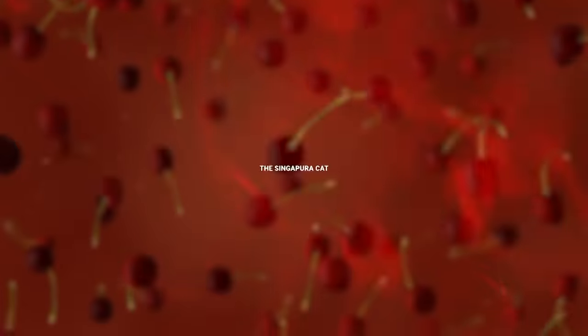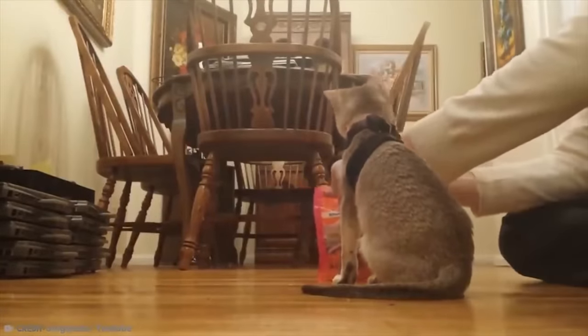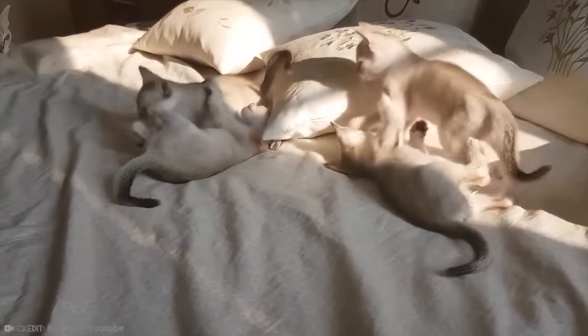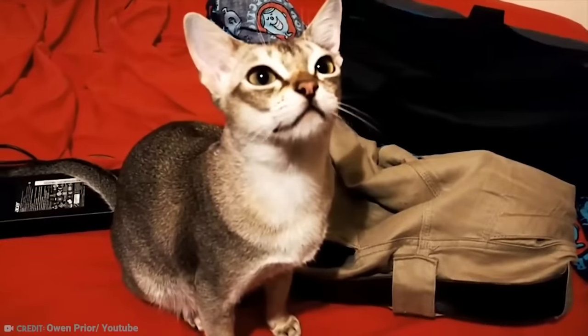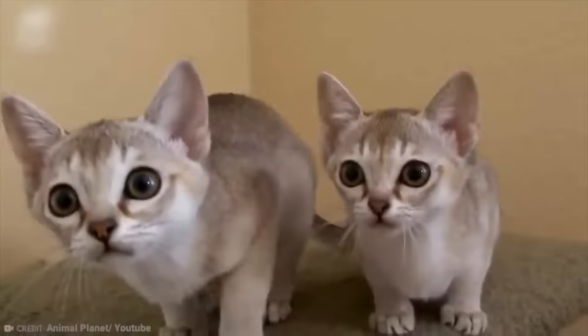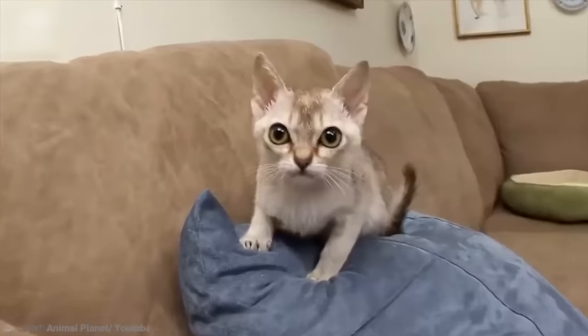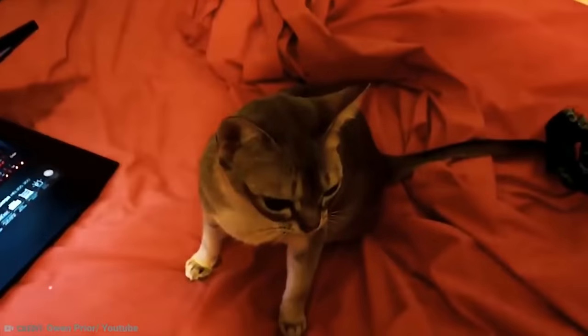Number 19: The Singapura Cat. Pussycats come in all shapes and sizes, but this one is apparently the smallest of the domestic sort. The diminutive little rascal is the physical embodiment of a Japanese cartoon cat. Aside from its improbably big eyes and teeny-weeny head, these cutesters weigh a feather-light 4–6 pounds as females and 6–8 pounds in the marginally bigger male of the species.